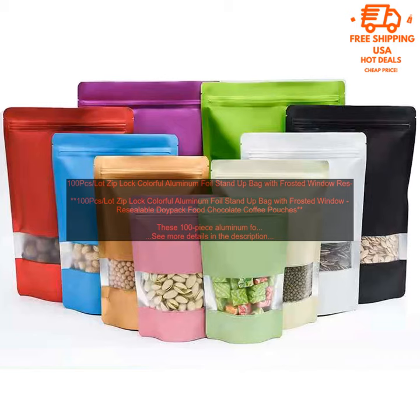If you're looking for a durable and versatile way to package and store food, coffee, or other dry goods, these 100-piece aluminum foil stand-up bags are a great option. They're made of durable materials, have a resealable zipper closure, and come in a variety of sizes and colors.